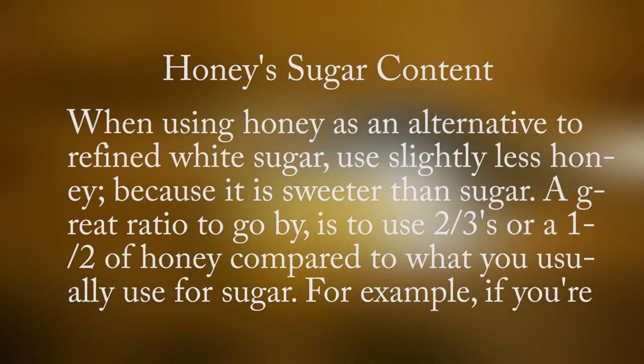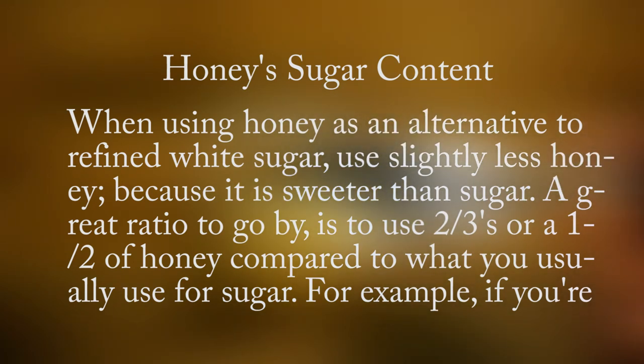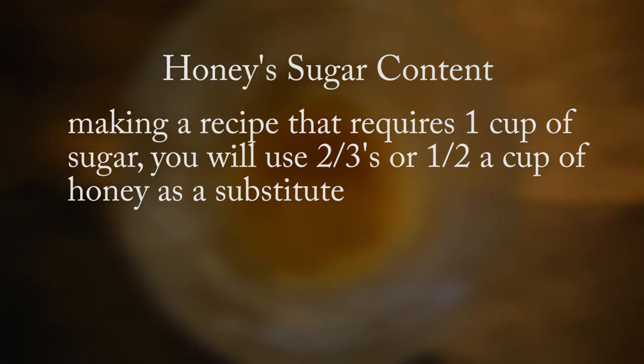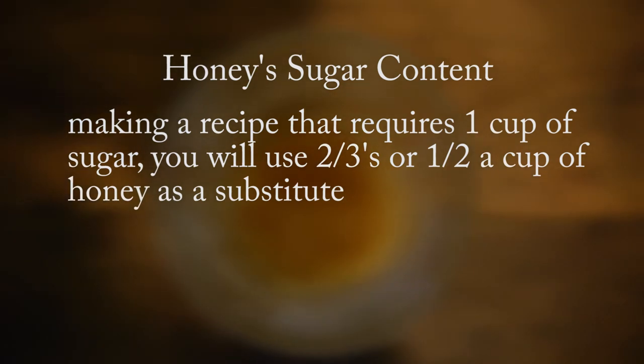When using honey as an alternative to refined white sugar, use slightly less honey because it is sweeter than sugar. A great ratio to go by is to use two-thirds or a half of honey compared to what you usually use for sugar. For example, if you're making a recipe that requires one cup of sugar, you'll use two-thirds or half a cup of honey as a substitute.